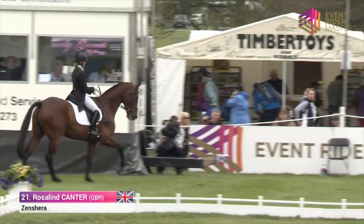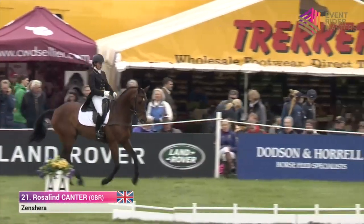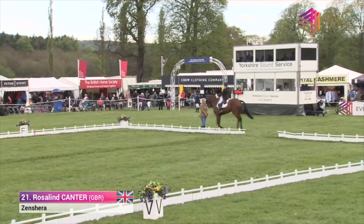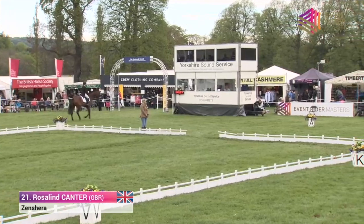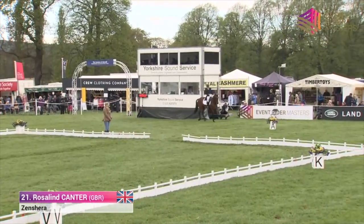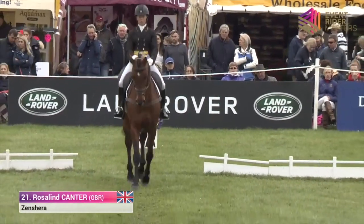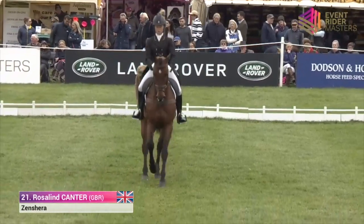Next to go is Roz Cantor with Zen Shearer — a young lady the British hopes think a lot of for the future. Roz comes here off the back of her best placed finish, being the best placed Brit at Badminton just a week ago, finishing fifth with All Star B. Zen Shearer is certainly a very good horse for her, though he has had a bit of time off, spending a year on the sidelines and not competing in 2015.